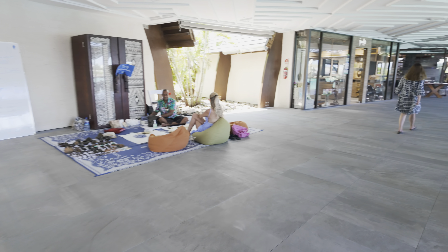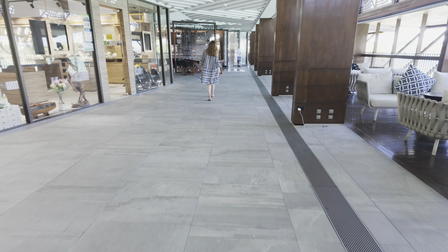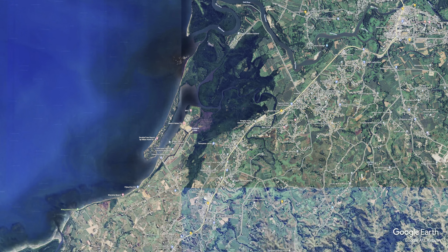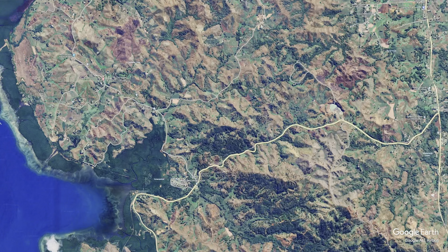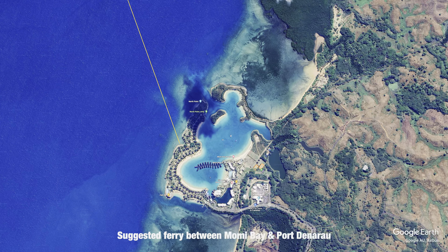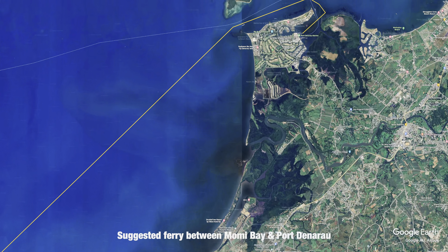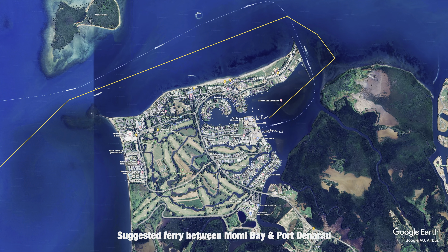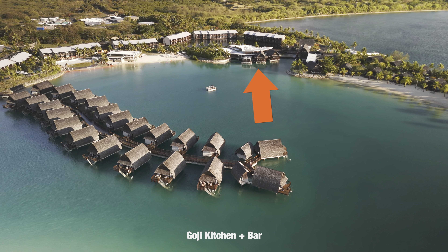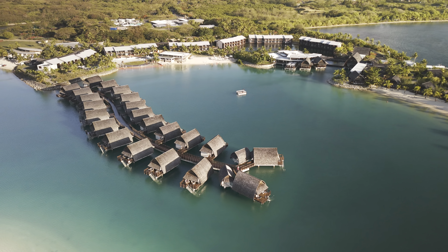There are a few things I wish they could have done better. One is transport in and out of Nandi — the property is about 45 minutes away, which is a long drive. A cool suggestion would be a regular ferry or boat service between Momi Bay and Port Dinaran, which could cut the 45-minute drive to a 25 to 30-minute ferry ride. Goji is the largest restaurant and serves buffet breakfast and dinners, but it would have been nice to see more exotic options on the dinner menu.